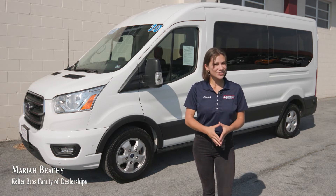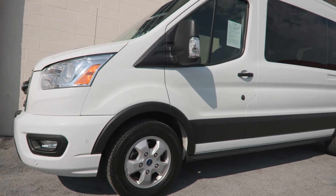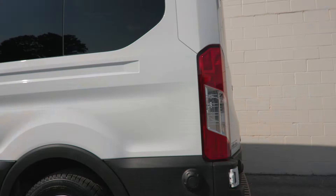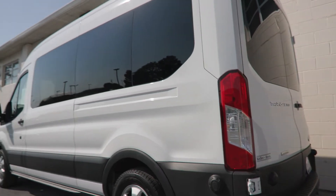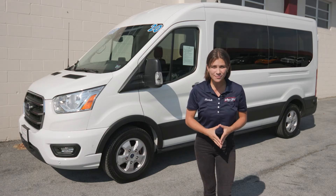Hey, what's up? It's Mariah with Keller Brothers here, looking at this 2020 full-size Ford Transit Passenger T350 with the XLT trim level. You have the 3.5-liter V6 engine in it, clean Carfax, no accidents reported, and less than 30,000 miles on this Transit.